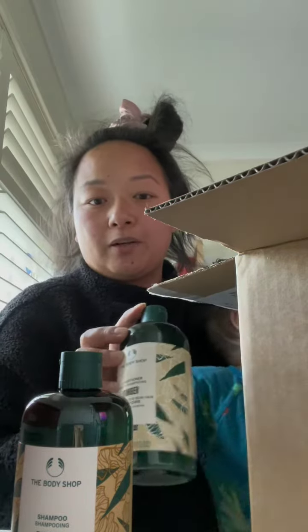The only shampoo that really works for me is the Ginger from Body Shop — the Ginger Shampoo and the Ginger Conditioner, which I believe this is new packaging, but it's the same formula on the inside.